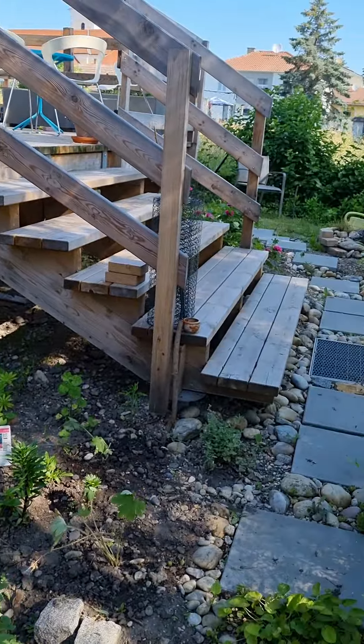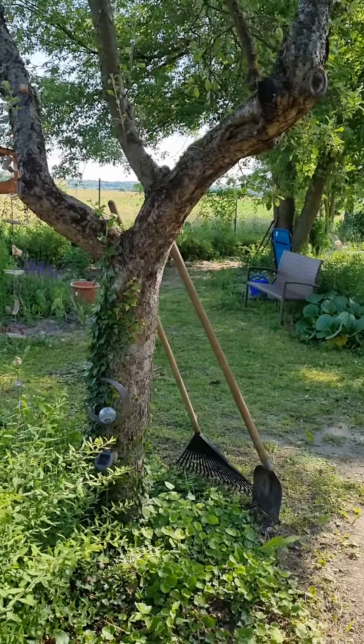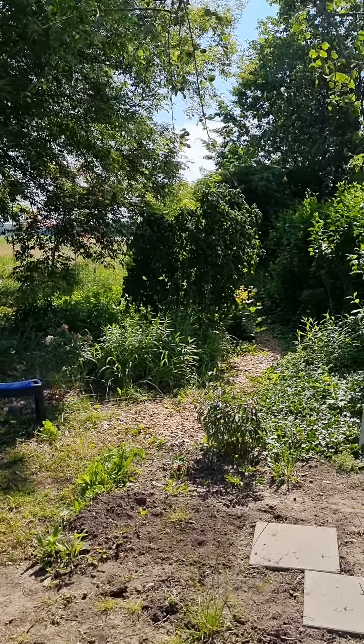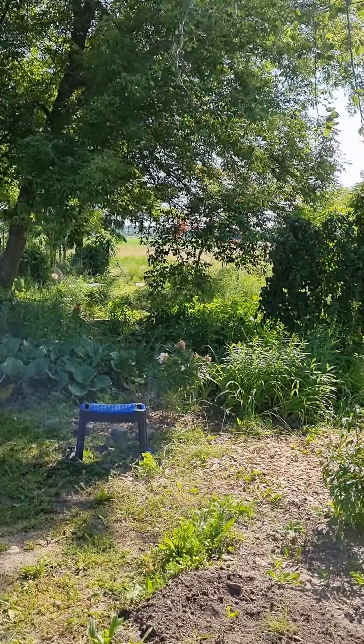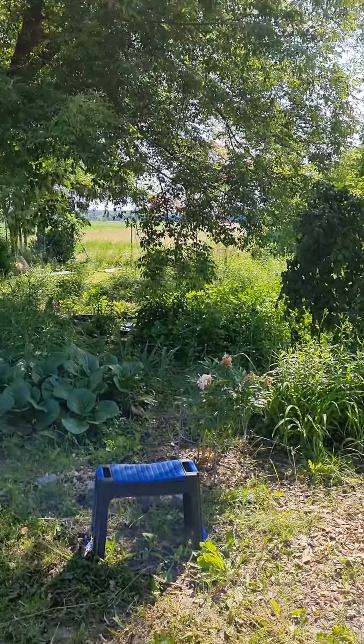This garden has been a real jungle when I moved in, before I built my little wooden house where I will spend my retirement.